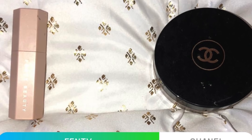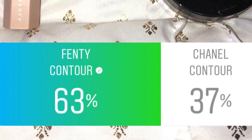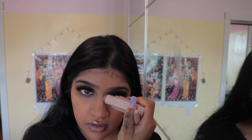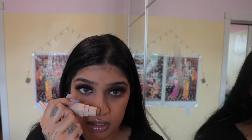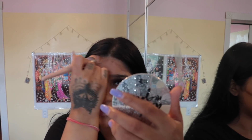I asked you guys what to contour my face with — the Fenty contour or a Chanel contour — and you guys picked the Fenty contour. My Fenty brush — I cannot find it because my makeup fell off the table.